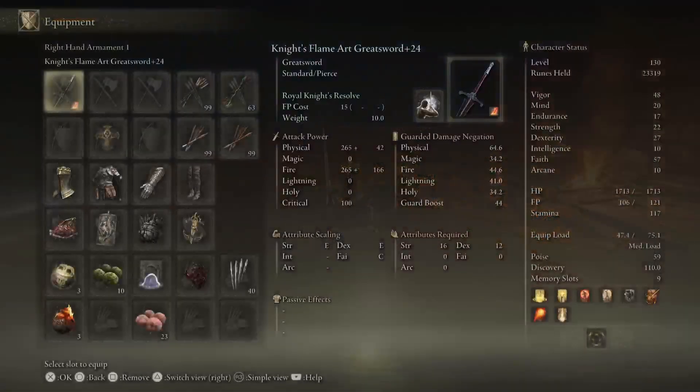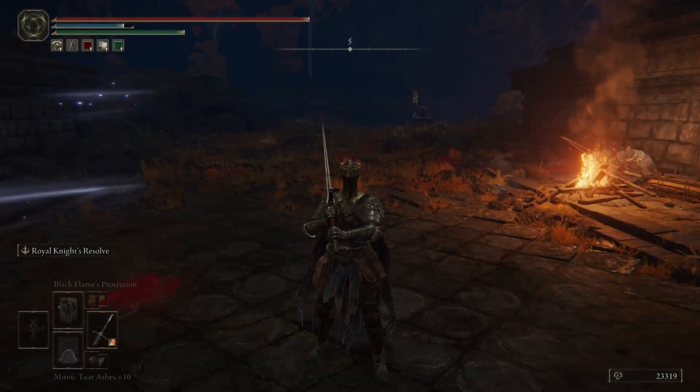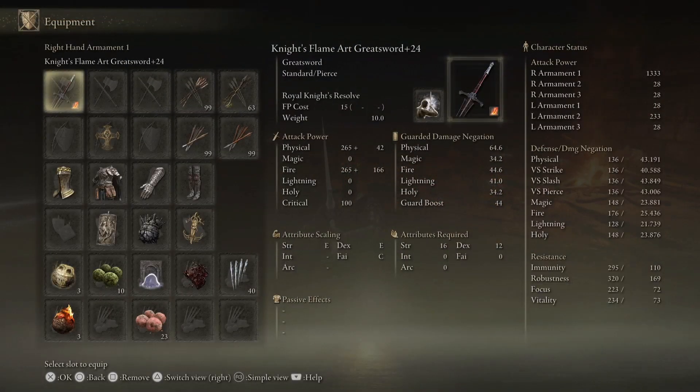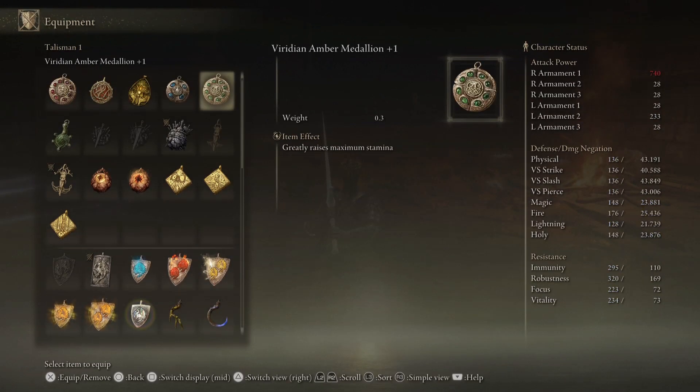We'll take the Shard off and do it again — and we are still at 1333. So it doesn't matter if you have Shard when you're using Royal Knights Resolve.